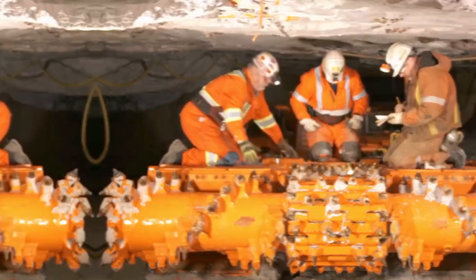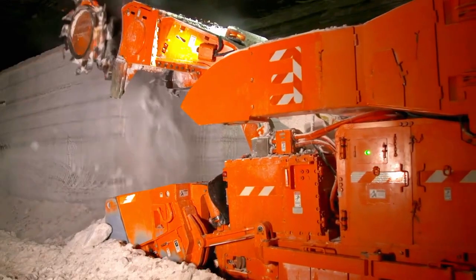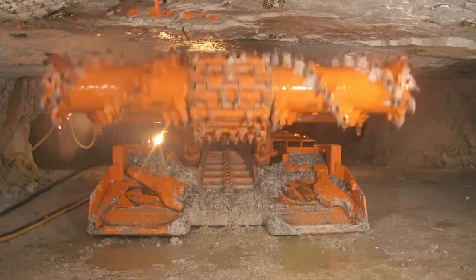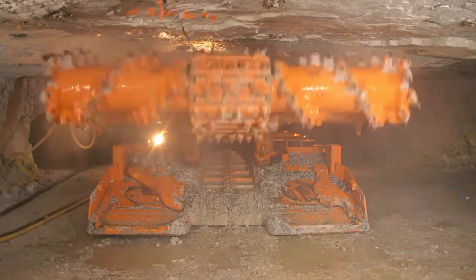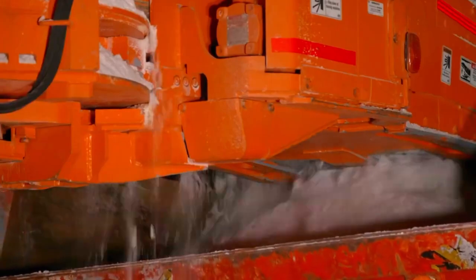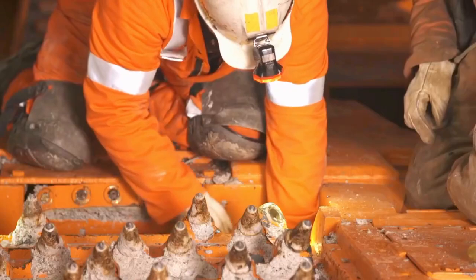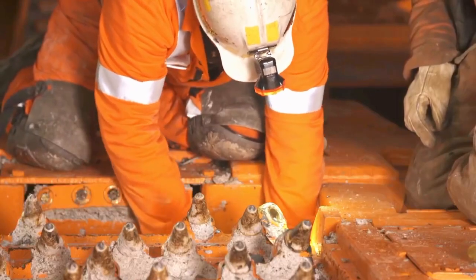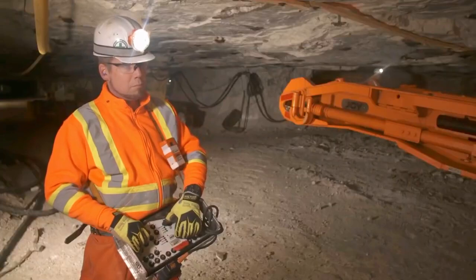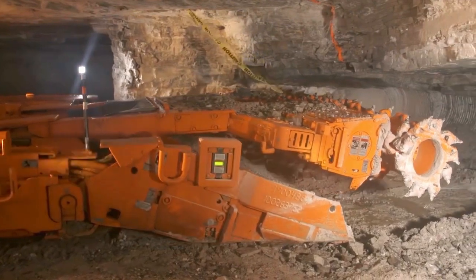Operating like powerful rotating drums, continuous miners cut into the coal face, simultaneously gathering and loading the mineral onto a conveyor belt for transport to the surface. What sets these machines apart is their ability to operate in confined spaces while maintaining a constant workflow, making them indispensable in high-production coal mines. They not only boost productivity but also contribute to enhanced safety by reducing the reliance on manual labor in potentially hazardous underground environments.